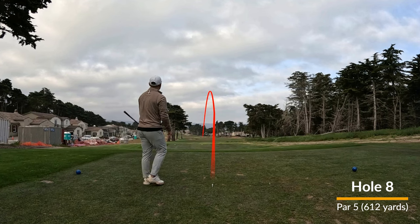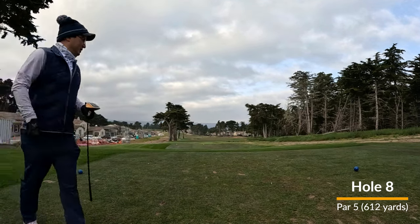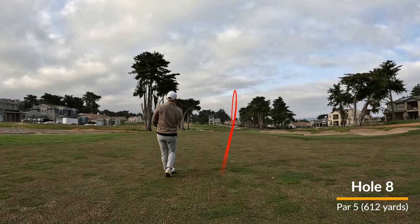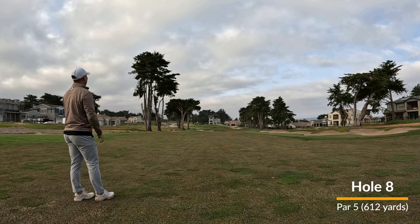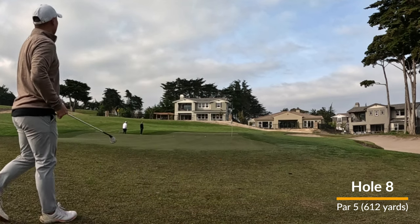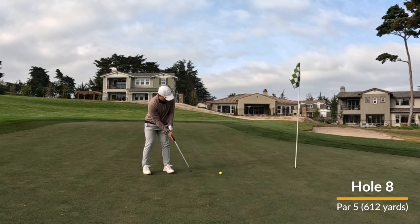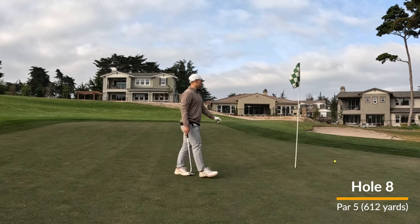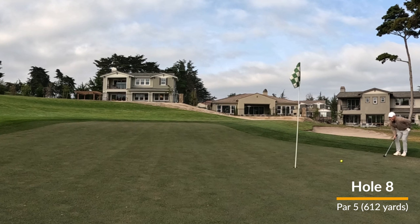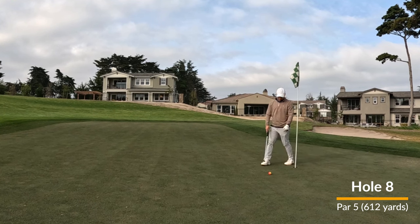Hole number eight, fun par five that dog-legs out to the left. You have a lot of room on the right. A good drive there, and I take my two hybrid and hit just this nice tight draw that leaves me maybe 50 yards from the pin. There's a little depression in the middle of the green and the flag happened to be in that depression the day we were playing. There's my birdie putt and I slam it past the hole. Leave myself a four-footer coming back — Sam's telling me I've got to make this otherwise I'm just going to be three-putting for days — and unfortunately I end up three-putting.